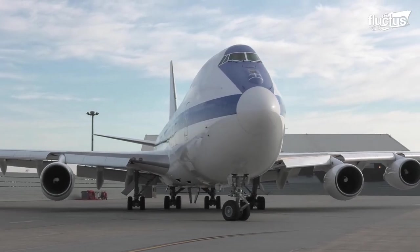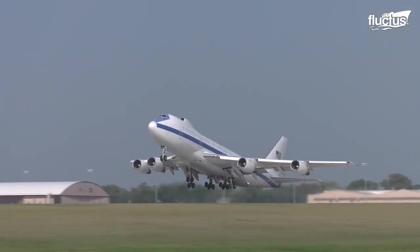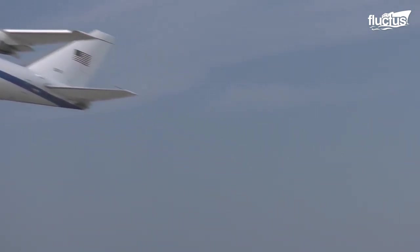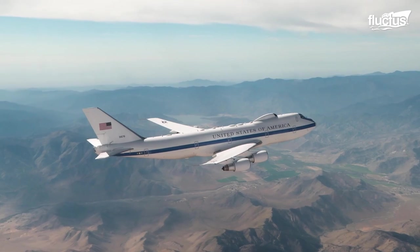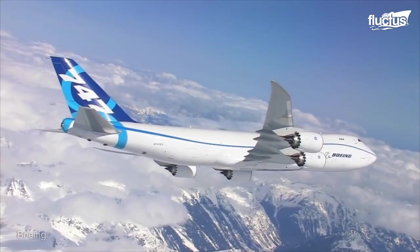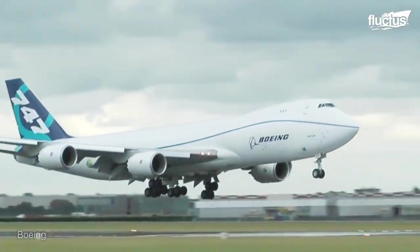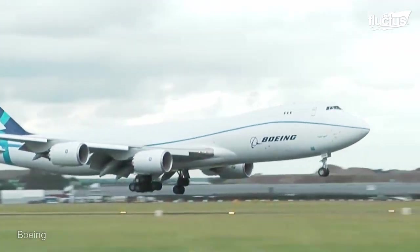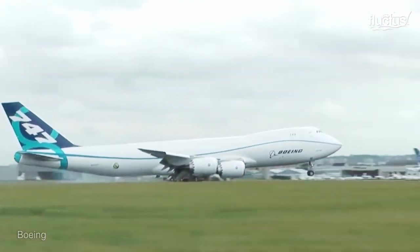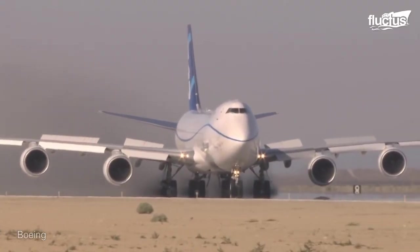Hello everyone and welcome back to the Fluctus Channel. Since the 1970s, the Boeing 747 jet airliner has been one of the most recognizable and widely used aircraft in the world. However, few are aware of the many specially modified aircraft that Boeing has developed using this 747 frame.